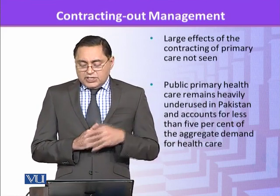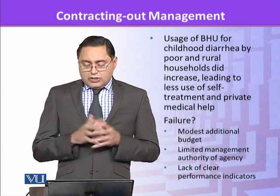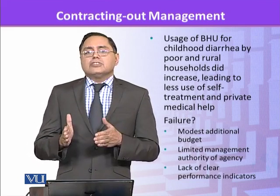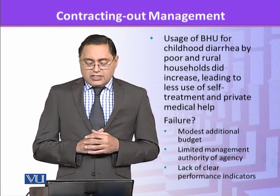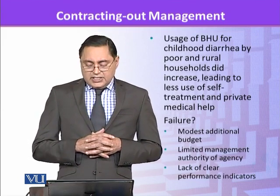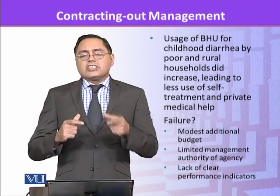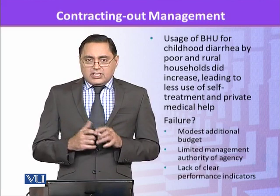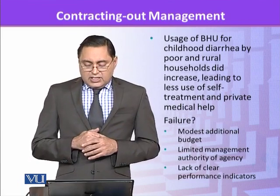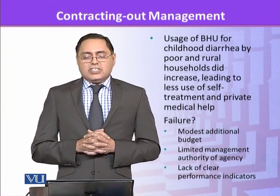Even after contracting out, BHUs remained underused. The only notable change was that in cases of childhood diarrhea, more people started using BHUs instead of self-medication or private medical help. As for why this reform failed: there were only modest additional budgets to the BHUs, there was limited management authority of the contracting agency — staff were still employees of the government, so the punishment the contracting NGO could impose was very small — and there was a lack of clear performance indicators. These were the reasons why this reform failed to generate significant results.